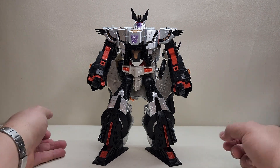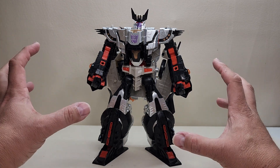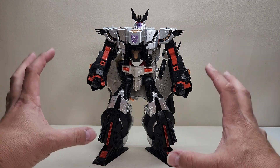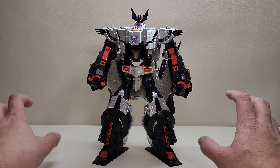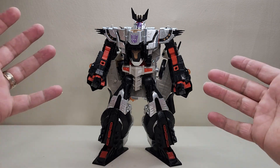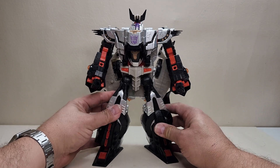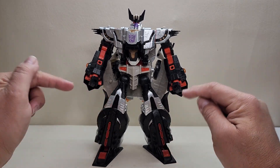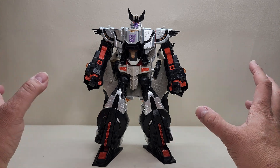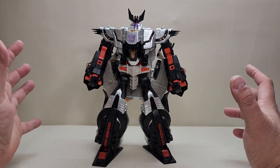Here we have Galvatron in his robot mode — what a glorious robot mode this is. If you're wondering why I went over the transformation in that quicker format — I've already reviewed this mold before, so I'm trying to keep videos a little shorter. If you want the full step-by-step transformation, I do have it in my Megatron review and I'll put a link up there. But check out Galvatron — he looks so amazing. I really love this mold so much more in silver and black than in the black, green, and purple.